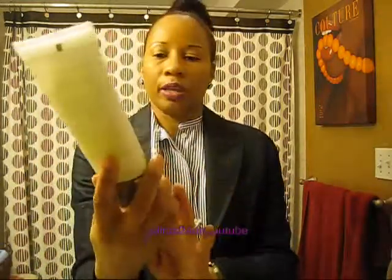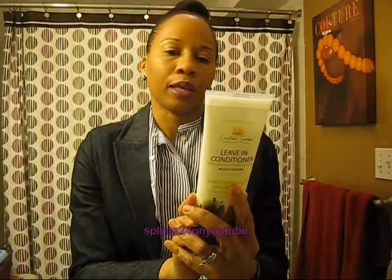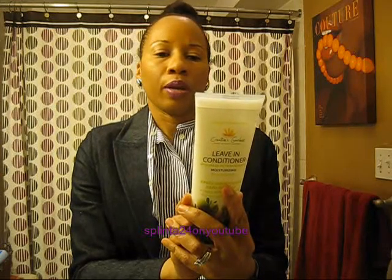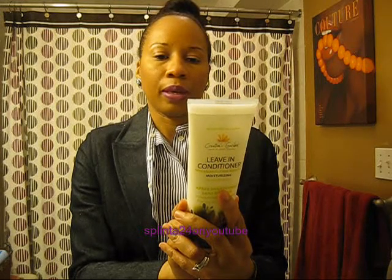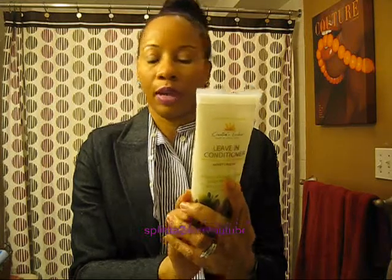And the leave-in conditioner is right here. It's the same packaging — this product protects your hair from damaging chemicals that are often used when coloring and dyeing. A small amount is needed; spread between hands to form a thin layer and gently work the cream downwards throughout the hair with fingers.